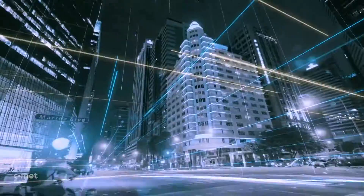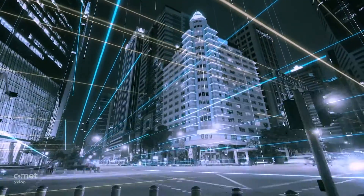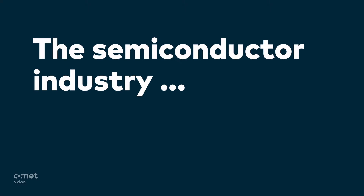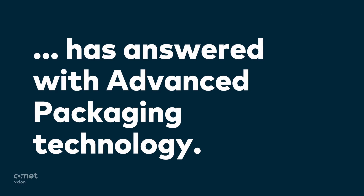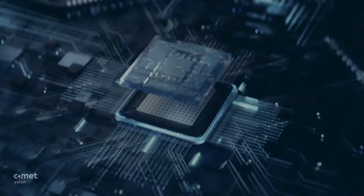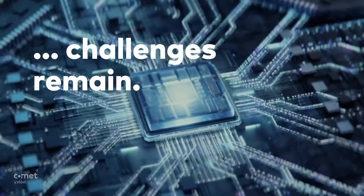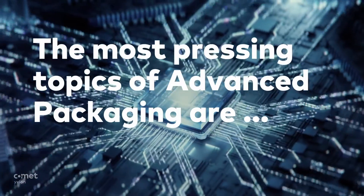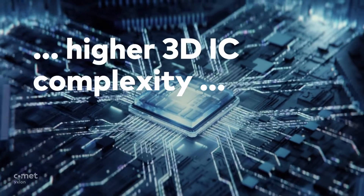And it keeps asking for higher speed, smaller devices, higher performance. The semiconductor industry has answered with advanced packaging technology. However, challenges remain. The most pressing topics of advanced packaging are higher 3D IC complexity,